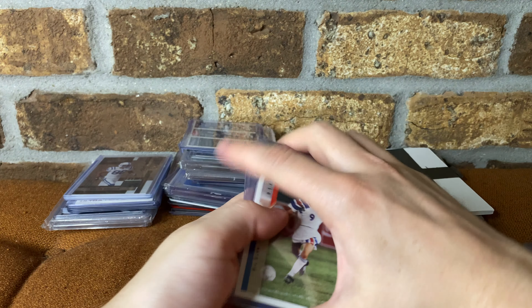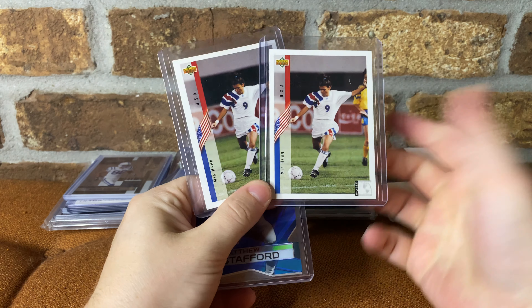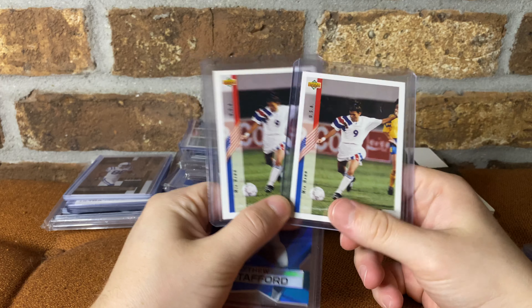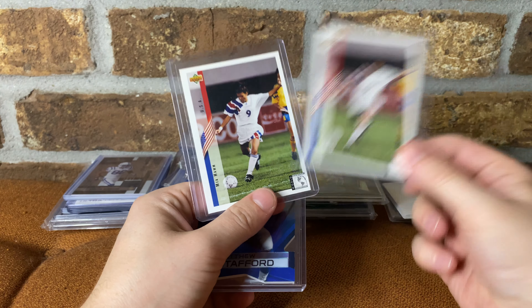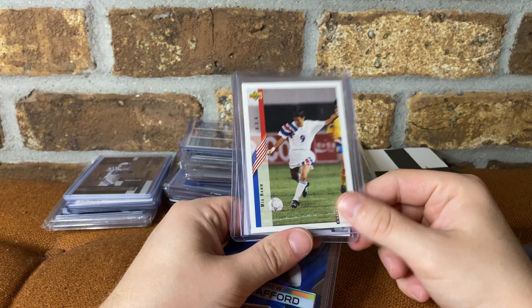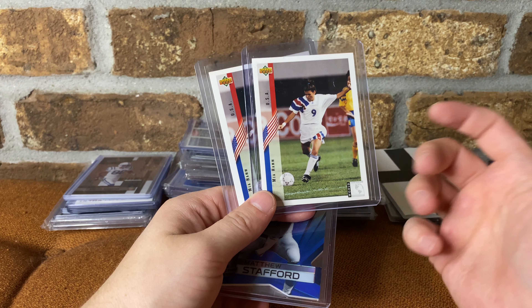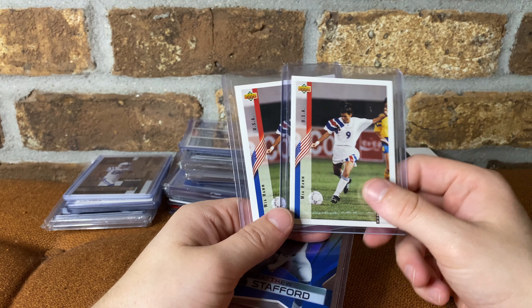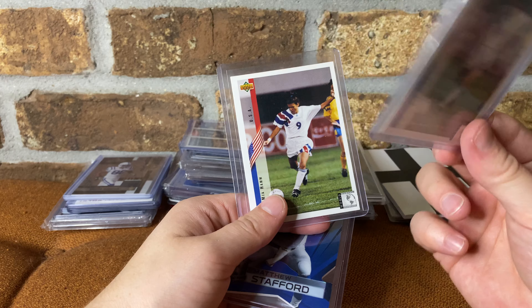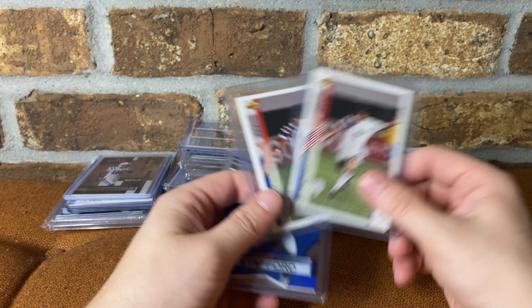Next, I picked up these two Mia Hams for 30 bucks total, which they go anywhere from 18 to 40 on eBay. So I was happy to pick up both of them for that. Going to send them out to get graded. Even in sevens and eights they do pretty well and it's worth it. But if you can get like an eight or a nine or even a ten — I don't think these are tens or even nine-fives — but they're pretty valuable. Old school soccer GOAT, had to pick it up for cheap.